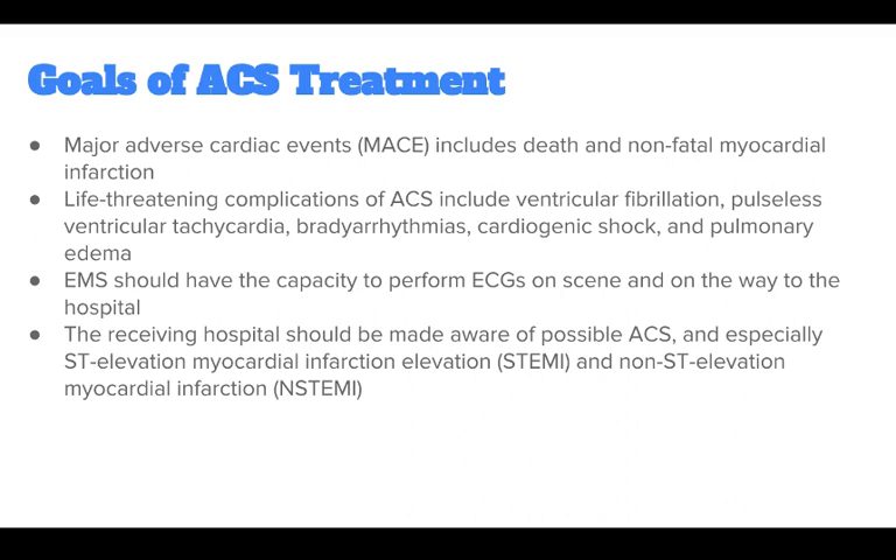EMS should have the capacity to perform ECGs on scene and on the way to the hospital. The receiving hospital should be made aware of possible ACS, and especially ST-elevation myocardial infarction, or STEMI, and non-ST-elevation myocardial infarction, or NSTEMI.